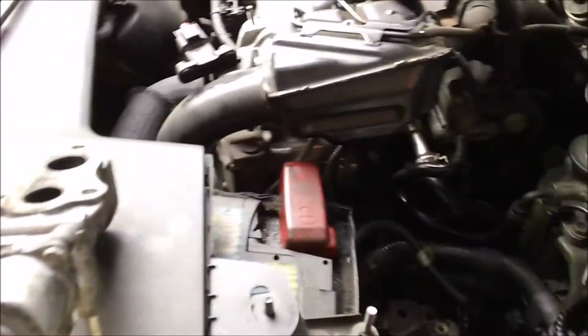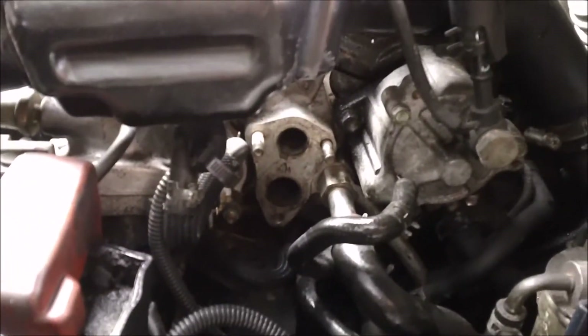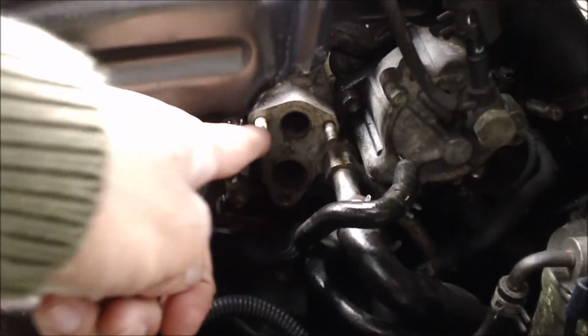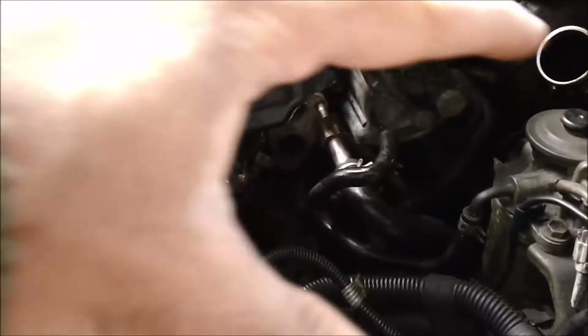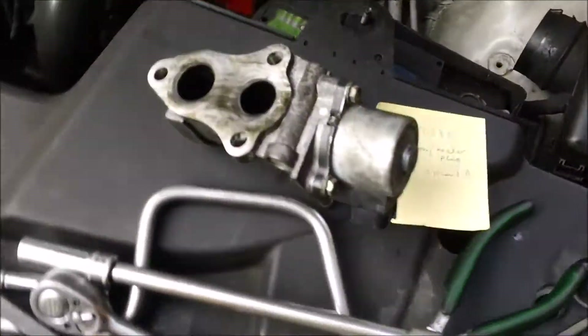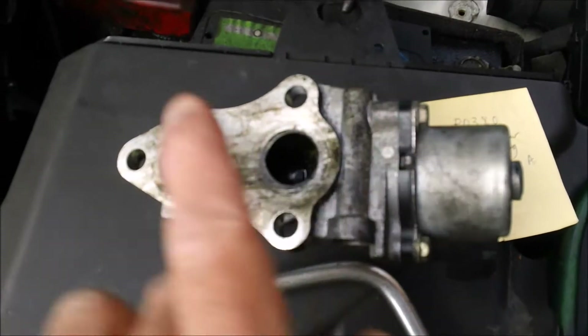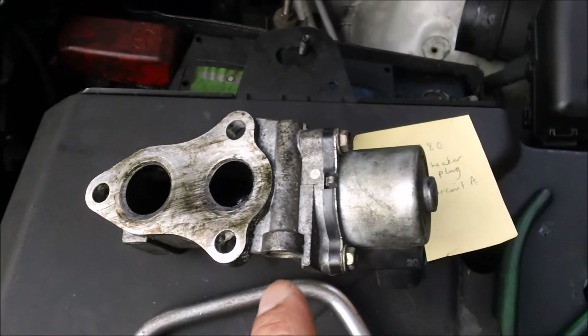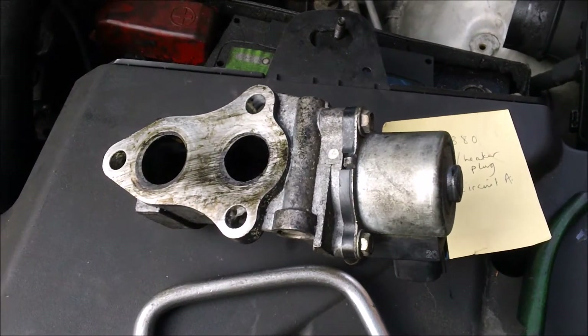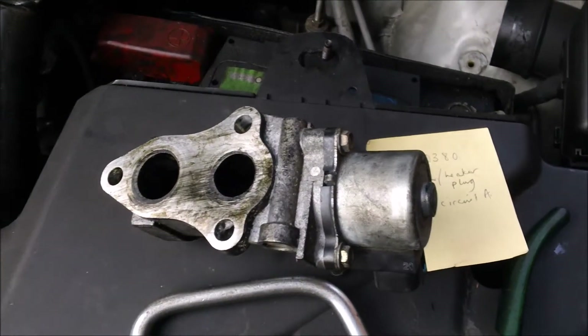At the same time, since I'm changing the heater plugs, I thought I'll also take out the EGR valve, which is just located here on the side. You have to remove the air filter box and everything just to get to it. This is the EGR valve right now. I'm just going to clean it all out because this could also affect the emissions, even though it didn't mention the EGR valve on the diagnostic — but it's worth doing it anyway.